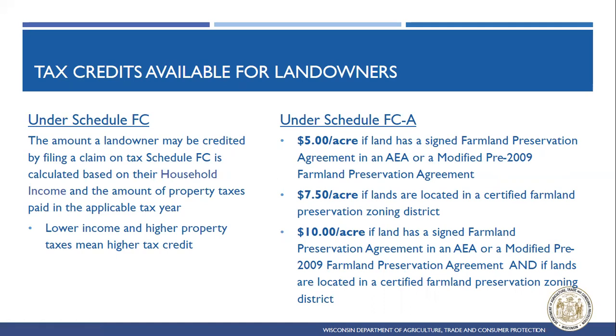Depending on which schedule landowners use will impact which tax credits are available to them. For landowners with a pre-2009 Farmland Preservation Agreement filing using Schedule FC, the amount credited is based on household income and the amount of property taxes paid in the applicable tax year. It's a range of values — generally lower income and higher property taxes means a higher tax credit. As part of the instructions for Schedule FBA, there is a table breaking down what those property tax credits would look like.